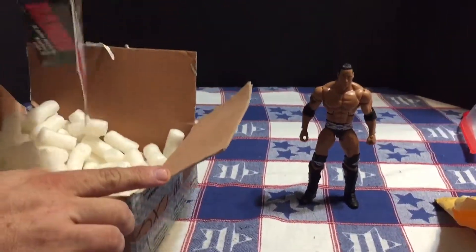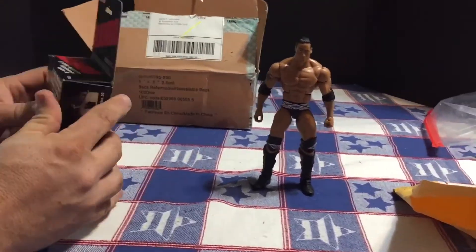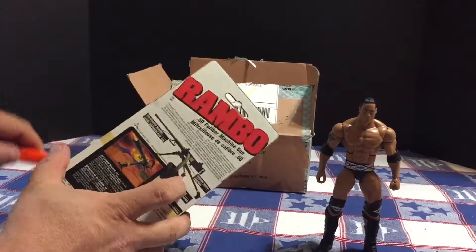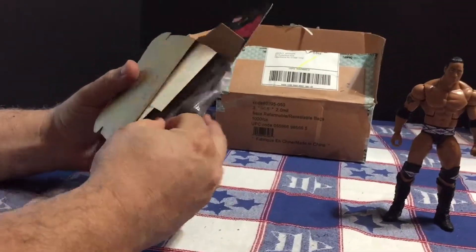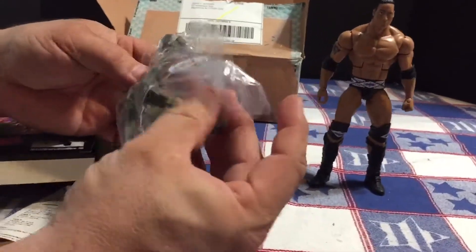This is actually another item that goes along with the Rock for the same custom. This is a Rambo 50 caliber machine gun — yes, that will do nicely.